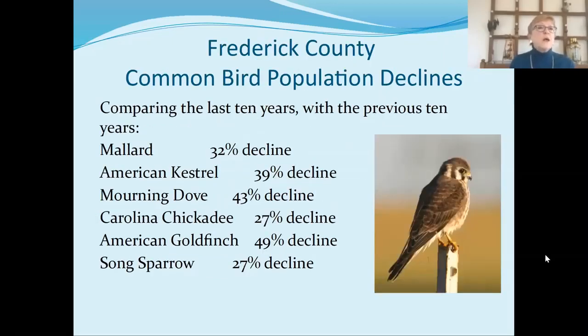I mined the data and this is what I found — I'm not a scientist, but the numbers do speak for themselves. I compared the 10 most recent years of data with the previous 10 years and found: mallards had declined 32%, the American kestrel 39%, mourning doves 43%, the Carolina chickadee 27%, American goldfinch 49%, song sparrows 27%. The American kestrel is a beautiful small falcon and used to be very common to see on wires in the country. They're still there, but their numbers are really diminished.